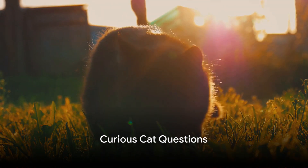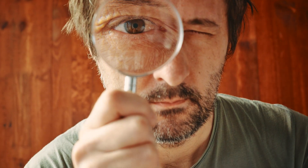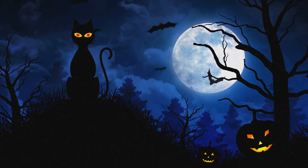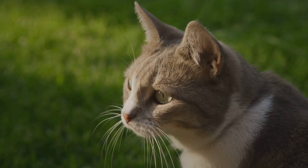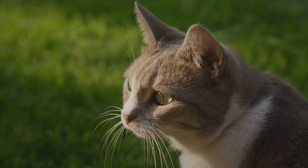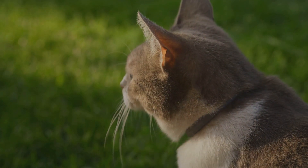Have you ever wondered if cats can see colors just like we do? It's a curious question, isn't it? We've all heard the age-old saying curiosity killed the cat, but in this case, curiosity might just reveal some fascinating insights about our feline companions.